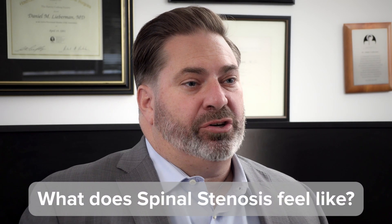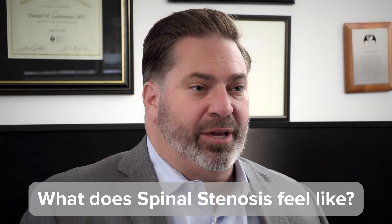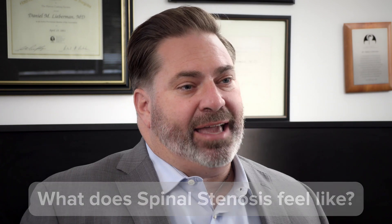For those of you at home, the question is: what does spinal stenosis feel like, or in other words, how do you really know if you have spinal stenosis? The answer is a combination of two things. The first thing is your symptoms. Spinal stenosis causes three symptoms.